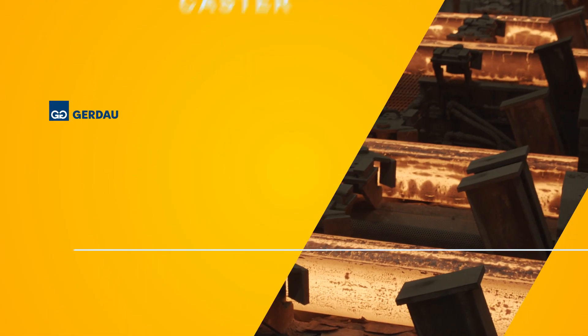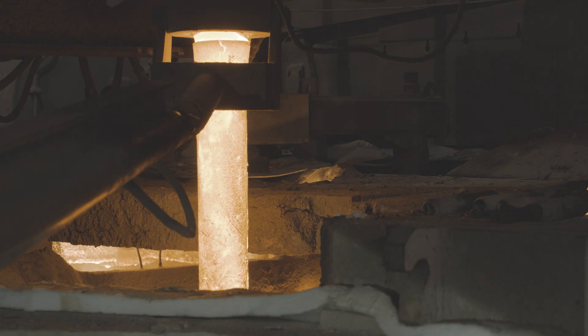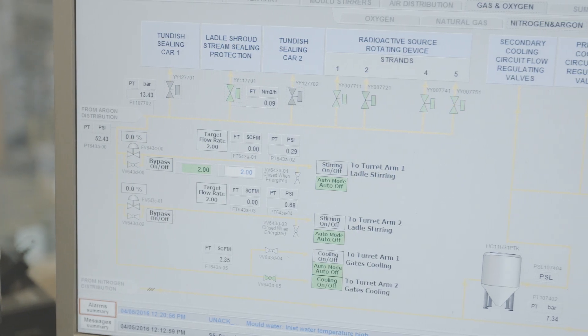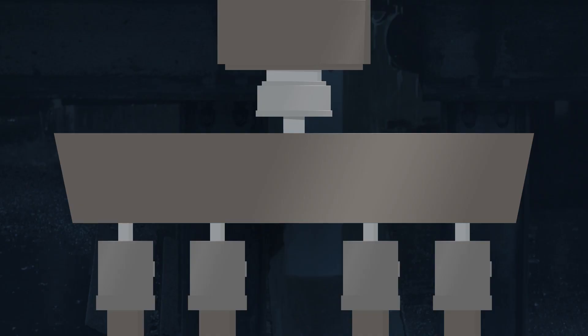Gerdau strand casting begins as liquid steel enters the tun dish through a fully submerged ceramic shroud protected by argon gas to prevent oxidation. A specially engineered slag detection process prevents any carryover of slag from the ladle into the tun dish.